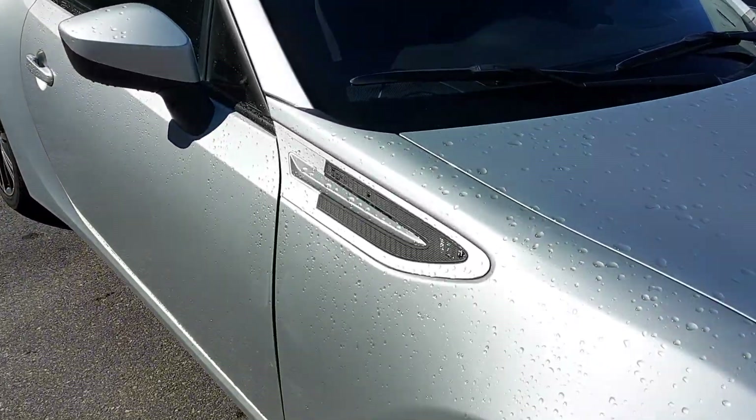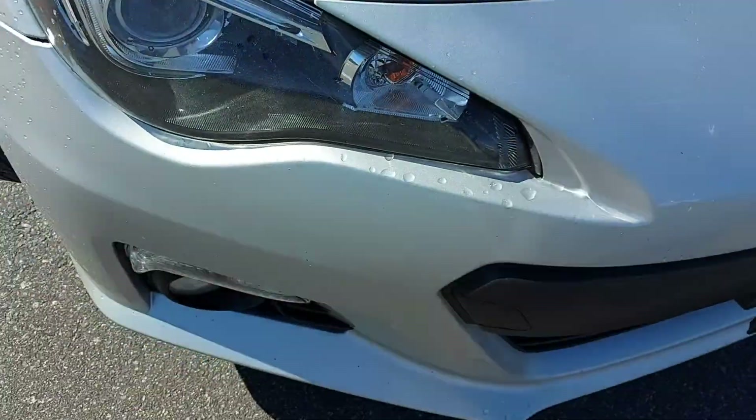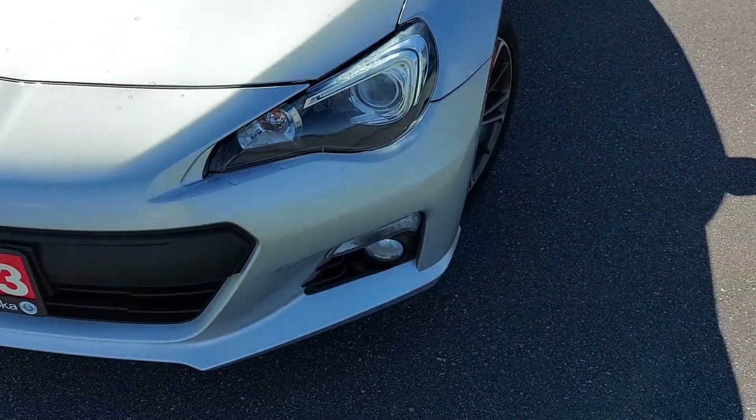I'm just going to look at the condition here. Couple small scratches in the hood — I don't know if you'll be able to see those right there. Front end looks to be in pretty good shape, typical wear and tear for a 2013.